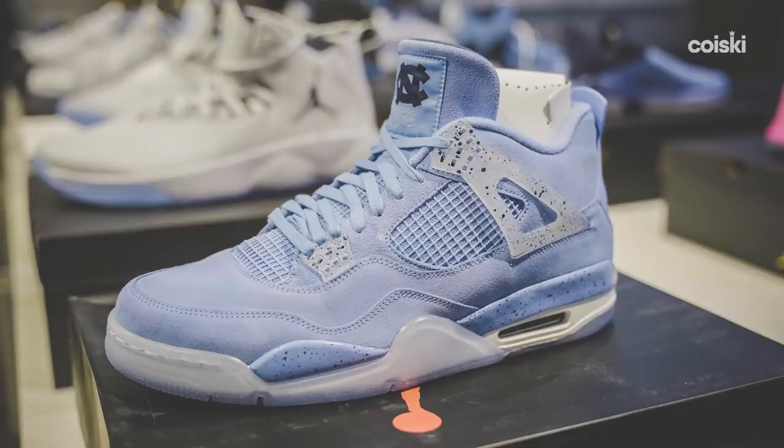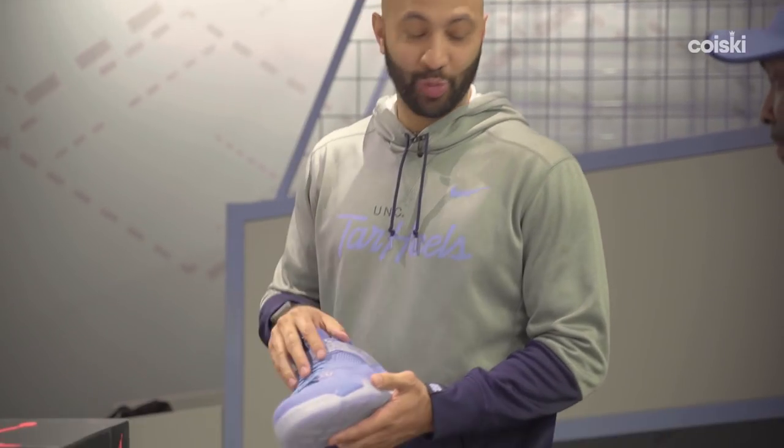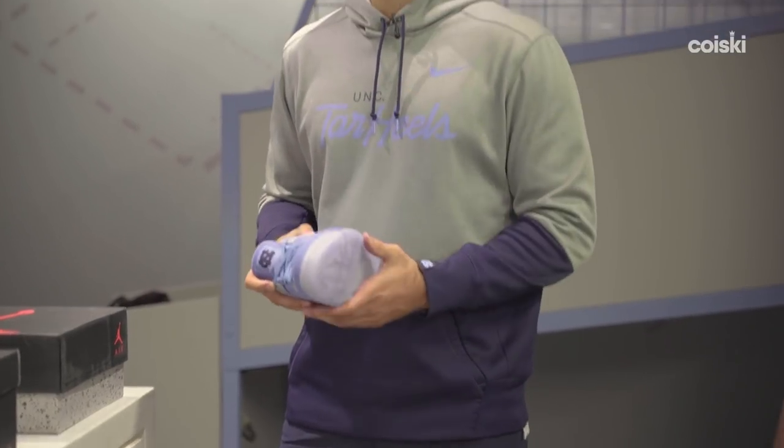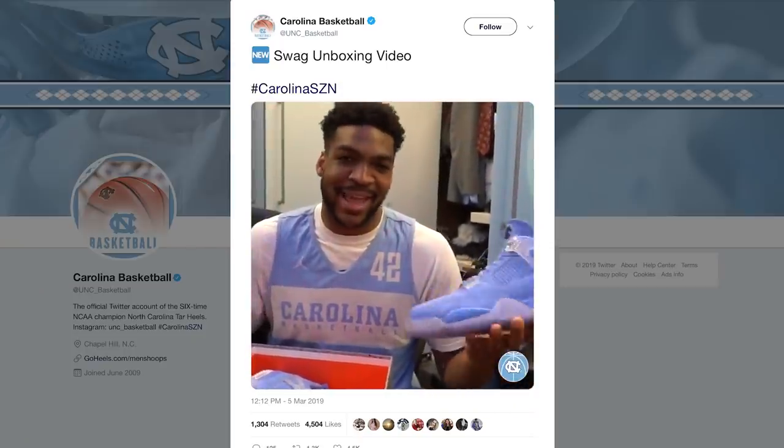When you guys first brought these in, what was the reaction? They were pretty excited — they thought they were getting the off-white ones. When Coach walked into the locker room wearing these, at first guys were listening to him talk, then they see the shoe and they were like, 'Hold up, wait — what's going on right now?' Then our equipment guy Shane comes around the corner with the cart. They were pretty excited. We got a nice little video with their reactions and everything.